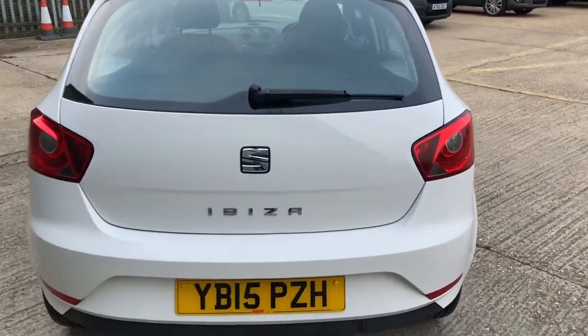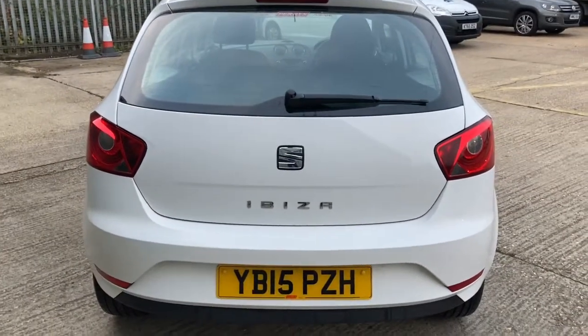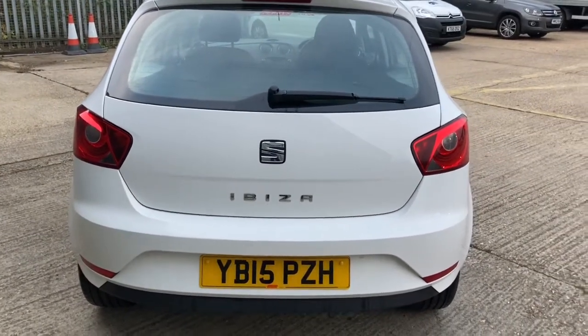Externally the car is really good. There are a couple of very small marks — you can see that little bit on the back bumper there. There are a couple of chips on it as you would expect for any car of that age.